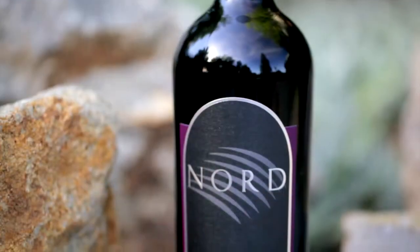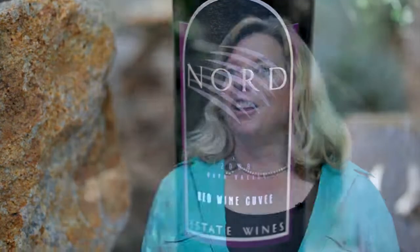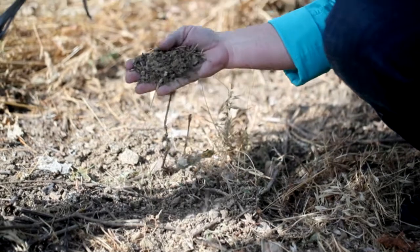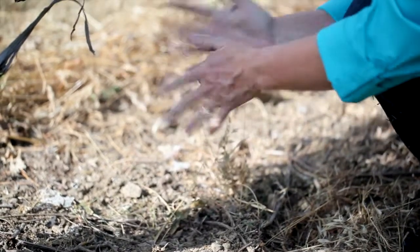The whole goal of sustainability and using cover crops is to have a great quality product for the long term. The soil science background I have has been invaluable in the Napa Valley wine industry. I can look at the soils, look at the nutrients the plant needs, and really kind of be a detective finding out what the plant needs to grow best.